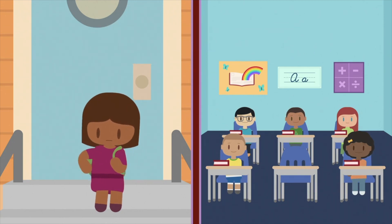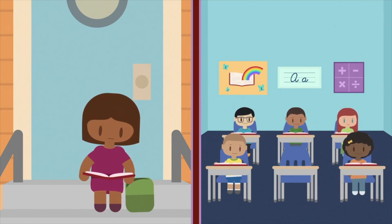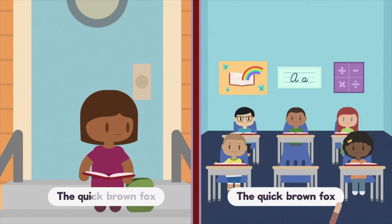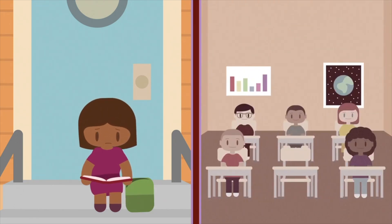When I miss school for any reason, even if it's excused, it can be hard for me to catch up to my friends. And when I try to make up work at home, it's not the same as learning from my teachers and friends in class. If I keep missing school days, I might fail a grade, or even worse, I might not graduate.